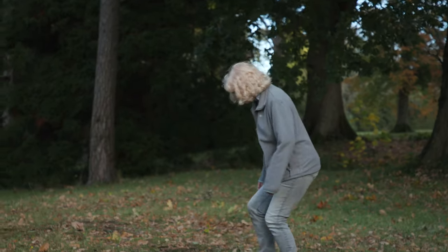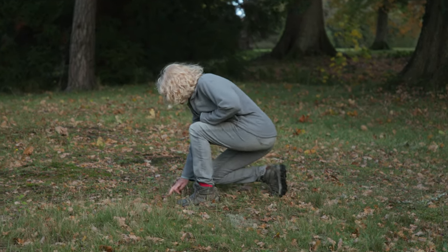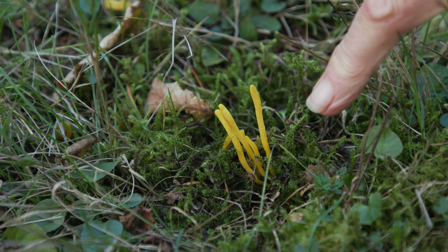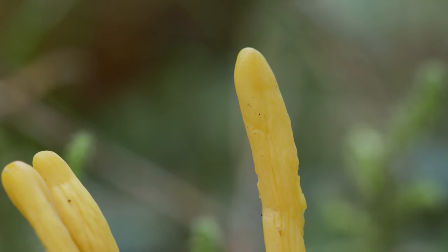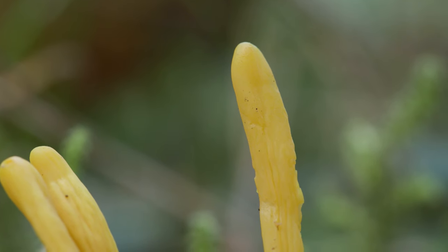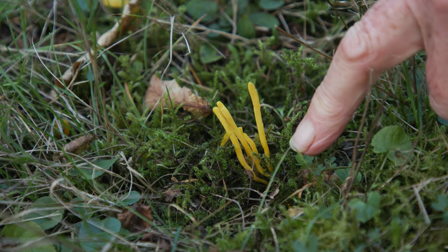You have to look really carefully for these — they do usually grow in the grass. These are golden spindles. Ones like this come in all sorts of colors: you get white ones, orange ones. The black ones are often called dead men's fingers.